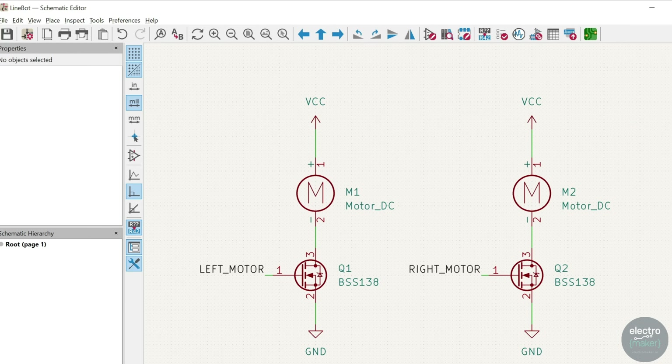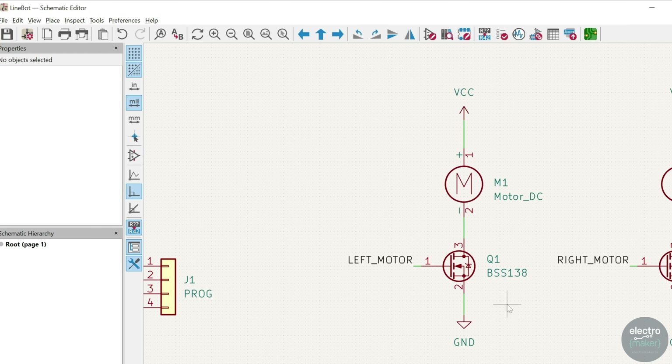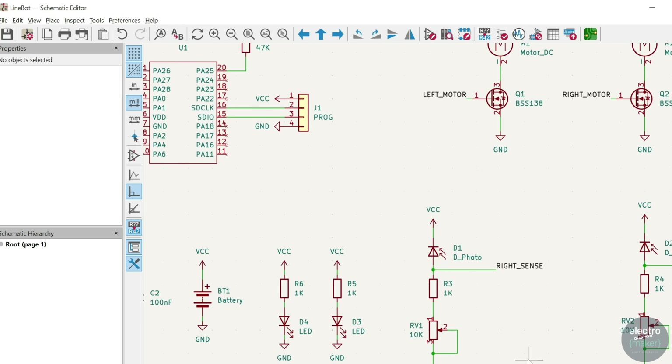The cool feature of the MOSFETs is that we don't need to add protection diodes to protect against motor voltage spikes, as the MOSFETs have body diodes. Two potentiometers are included in the design to allow for adjusting the sensitivity of the IR sensors. In practice, I just had them set to their lowest value, making the sensors as sensitive as possible.